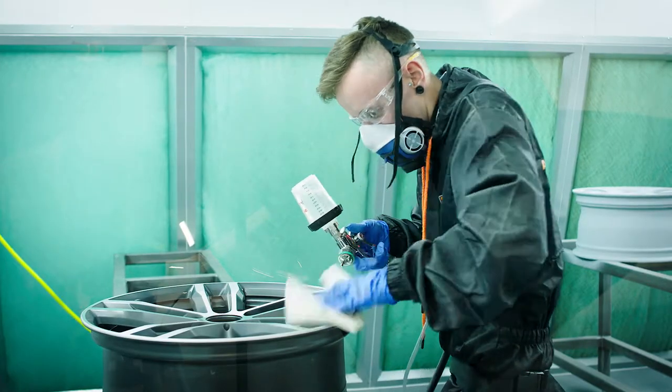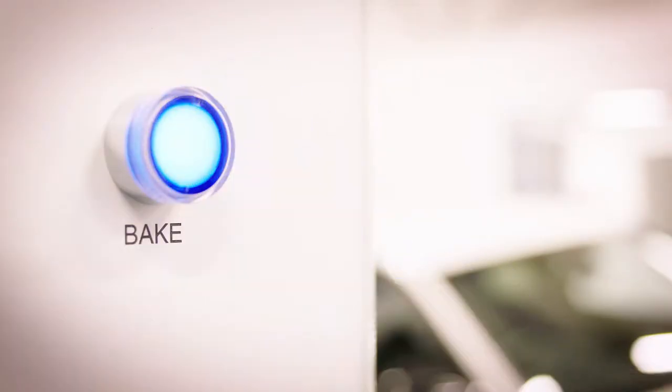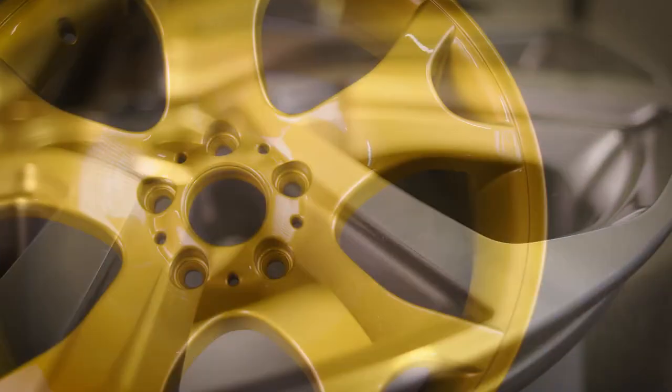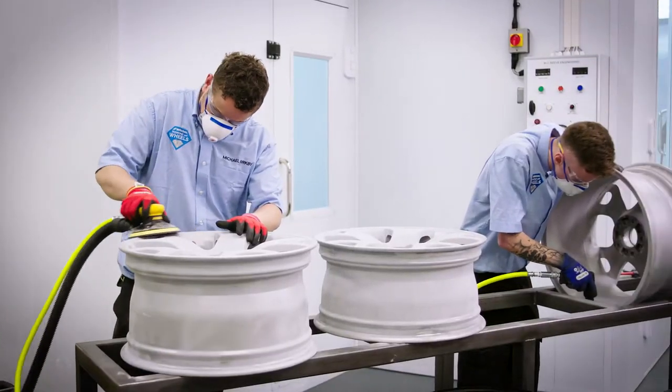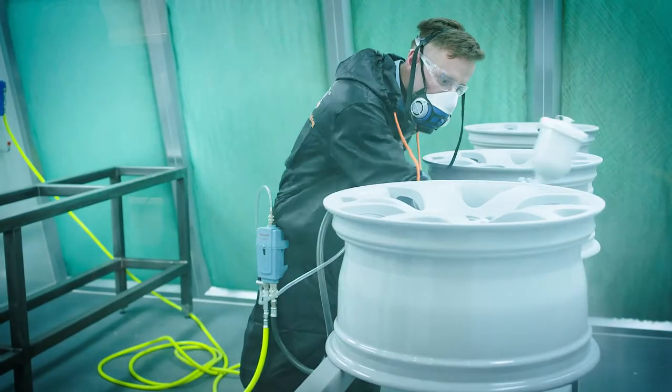Once the wheel comes off the lathe, it gets placed into the spray booth, where it is wet painted and baked at 70 degrees to ensure the material is cured and hardened. The finishes achievable include original manufacturer colours, or we can recolour any wheel to any specific colour requested by the customer. This is slightly different from the general powder coating process seen at refurb centres around the UK — we're using a wet paint process, which gives us a quicker turnaround for trade vehicles.